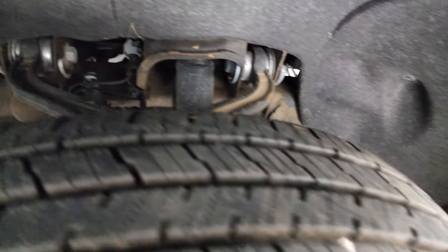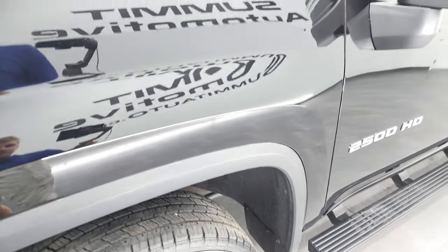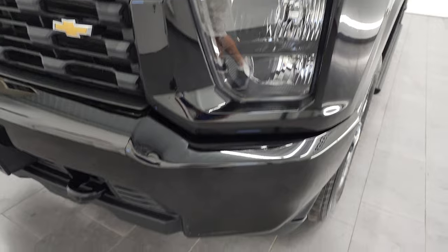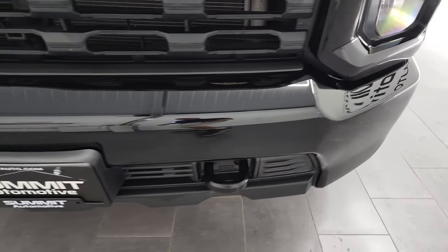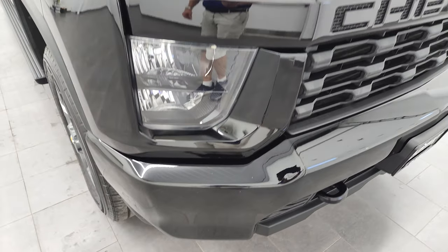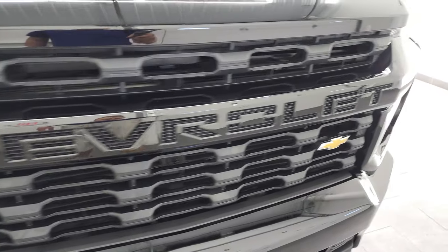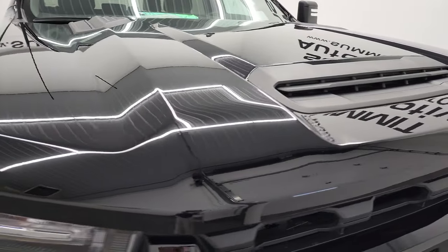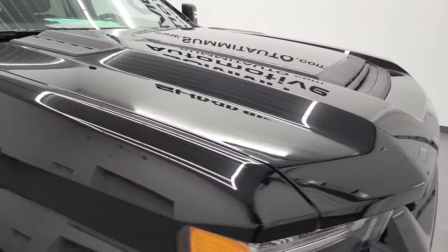Frame and underbody is in really nice shape. Front fender — I didn't see any major dents or dings on there. You get the painted bumpers with the custom package. I didn't see any major dents or dings on that front bumper — looks really good. And you get the blacked-out grille as well. The hood is in very nice shape too.